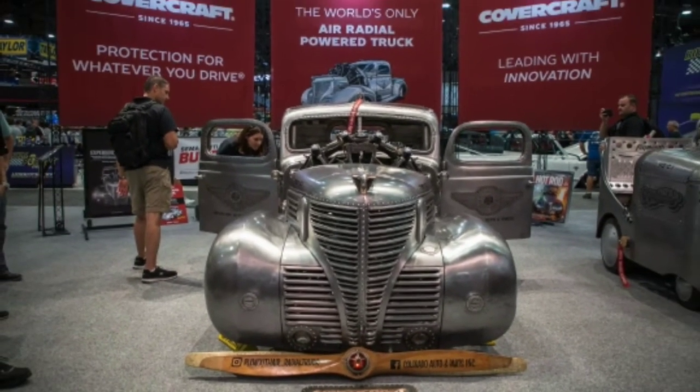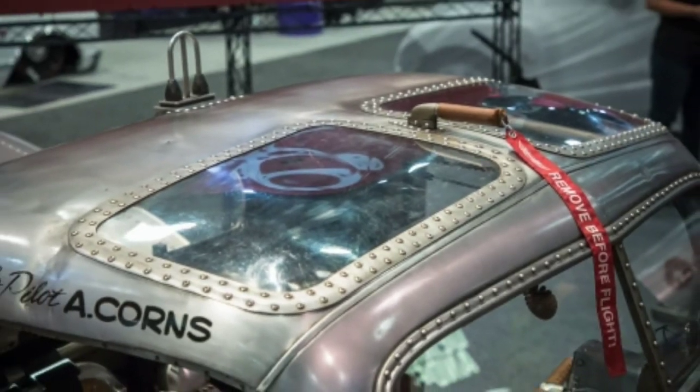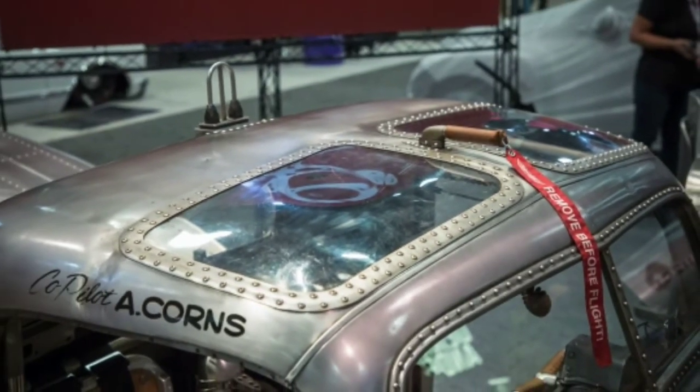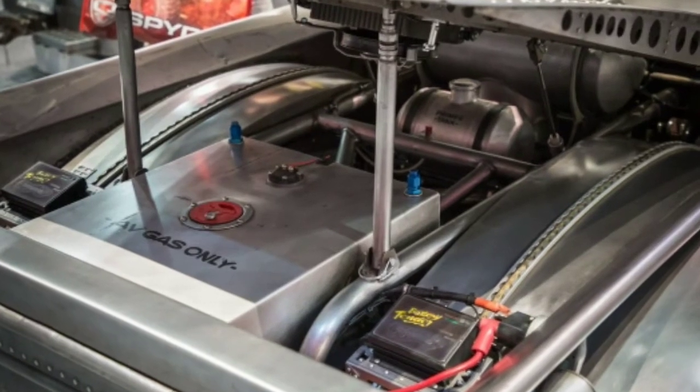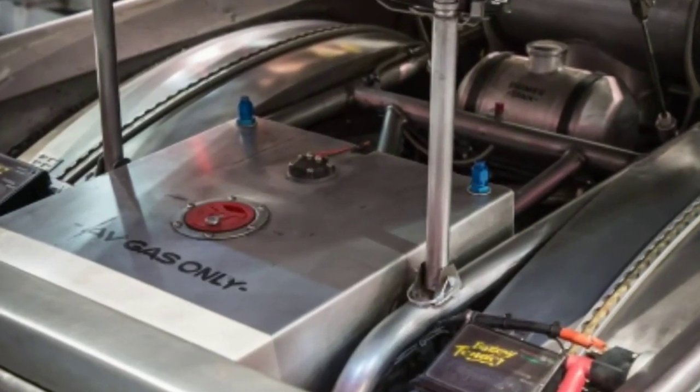The tonneau cover is also constructed from hollowed airfoil-section ribs, like an airplane wing. There's also a matching 40s-era tug that drags the Plymouth Air around during taxiing. There's even more here, so we suggest pouring over the images to fully appreciate this unique build.